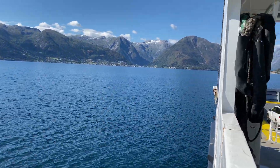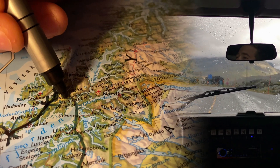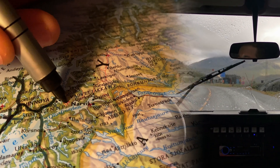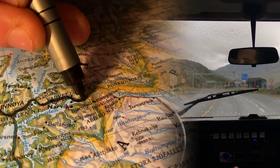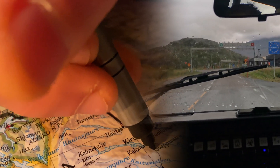Nach vier Tagen fahren wir mit dem Schiff wieder ans Festland, um am Nachmittag wieder in Schweden einzureisen. Auf unserem Rückweg werden wir die Ostsee entlang Richtung Süden fahren. Dazu werden wir heute und morgen brauchen, um Schweden einmal zu durchqueren.